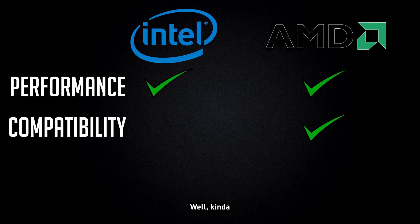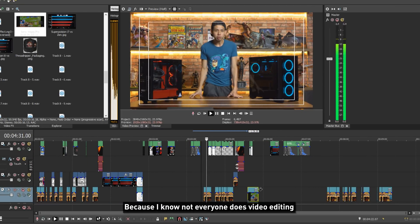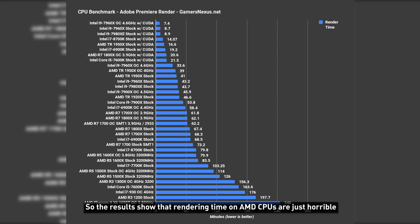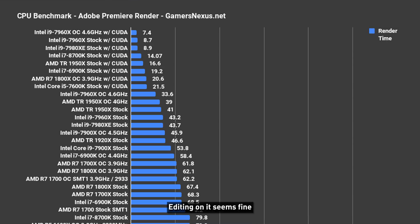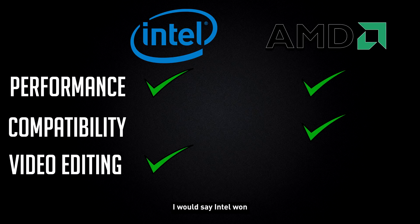So AMD won, right? Well, kinda — because one thing I haven't talked about is video editing. I include this at the end because not everyone does video editing. The results show that rendering times on AMD CPUs are just horrible. For some reason, AMD CPUs are just not optimised for video editing software. Editing on them seems fine, but rendering time can be ridiculous. So if you ask me, as a content creator who needs video editing software, I would say Intel won.